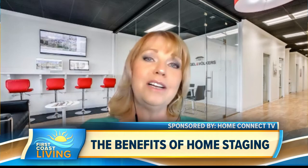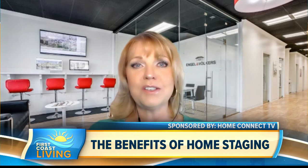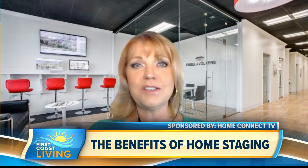Is home staging expensive? Well, for a nominal fee — around $250 — you can book an occupied home staging consultation with a professional home stager, and they'll use your own furnishings and accessories. You can also work with a real estate agent that offers this consultation as a value-added service.